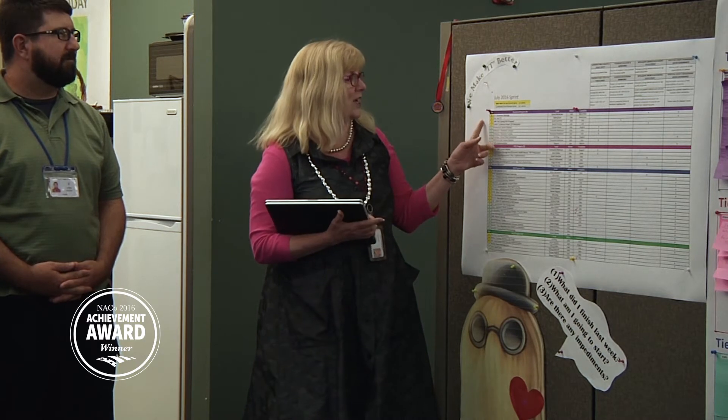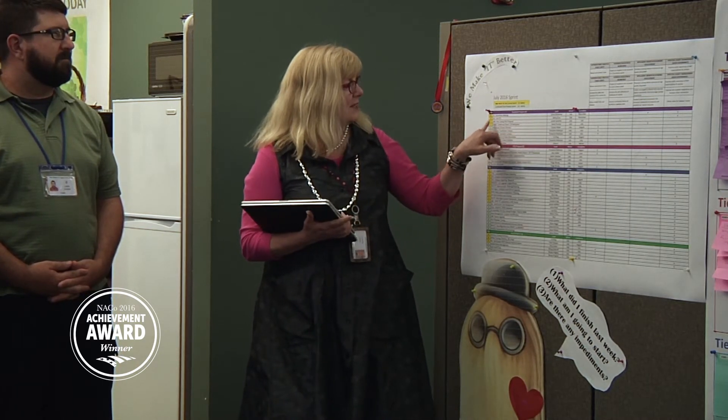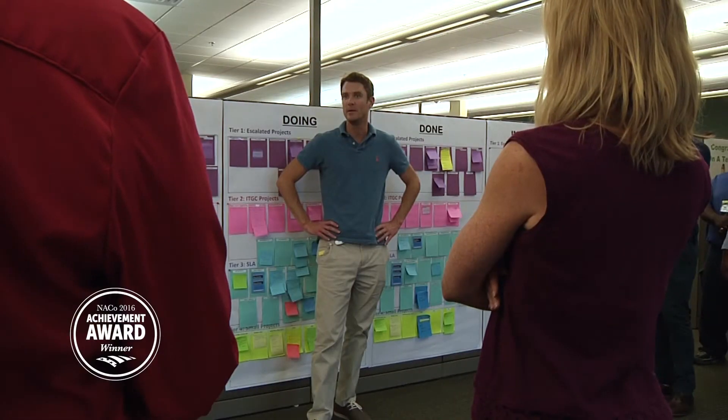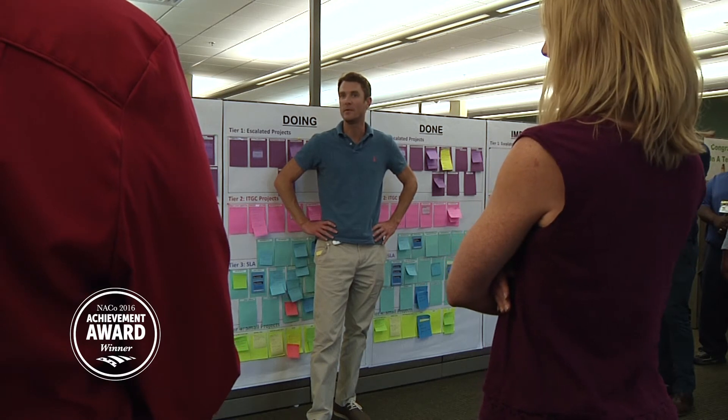Starting in 2014, the department began to implement Scrum methodologies for a limited number of high-priority projects. Originally used by the software development industry, Scrum has found its way into project management.